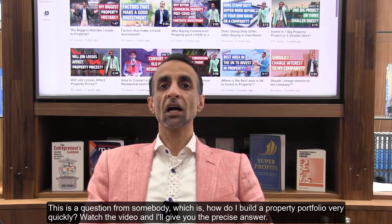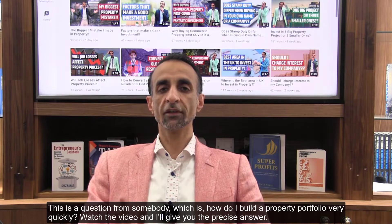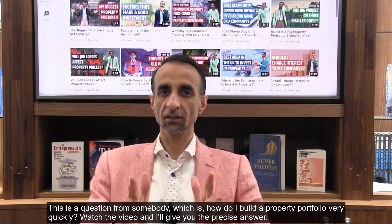This is a question from somebody: how do I build a property portfolio very quickly? Watch the video and I'll give you the precise answer.